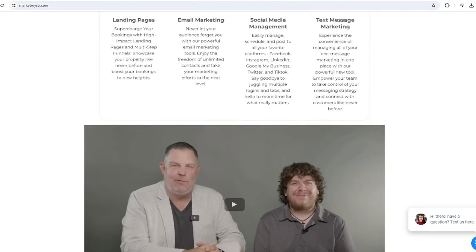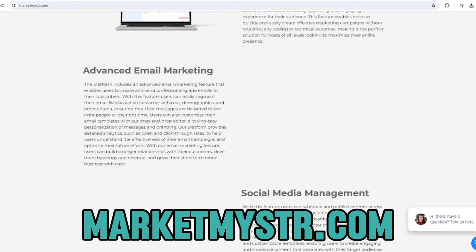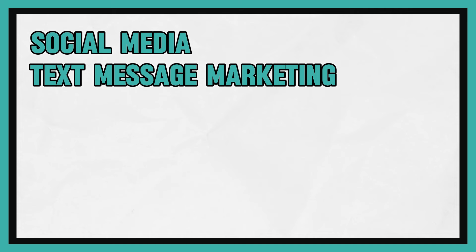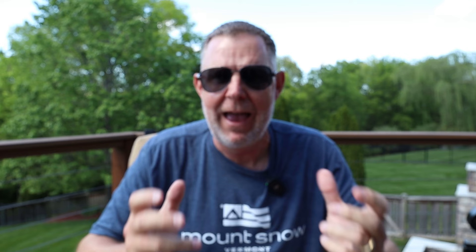Now we have to use that data. There's a reason I use a platform called MarketMySTR — you can check that out at MarketMySTR.com. It's the only true all-in-one marketing platform for social media, text message marketing, email funnels, direct booking, website hosting, video hosting — everything can be managed through an app. Super affordable, super easy to utilize, and it's the only one built specifically for short-term rental hosts, co-hosts, and property managers just like you and me. That's what I use not only for my direct booking sites, but also for my email marketing.